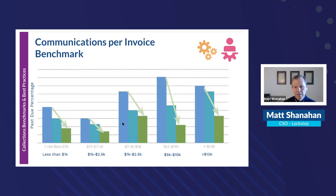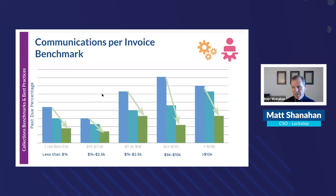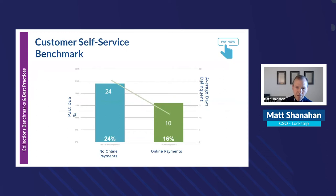The blended approach showed a 52% improvement over primarily manual communications. Looking at communication frequency benchmarks by invoice size, people who communicate more often consistently have lower past due across every invoice size bucket. This demonstrates the importance of automated communication and getting scalability out of your collections team.